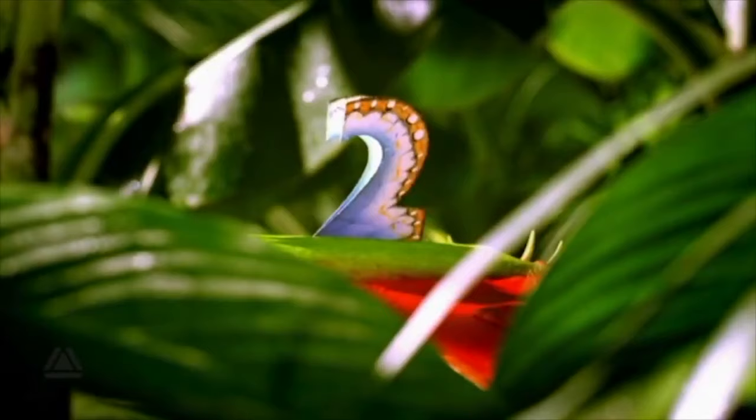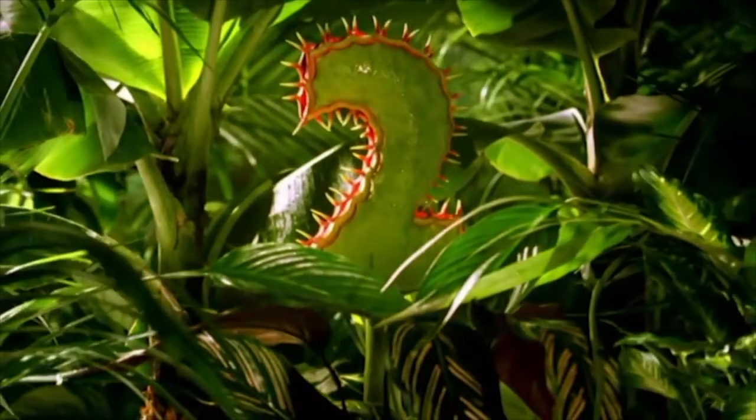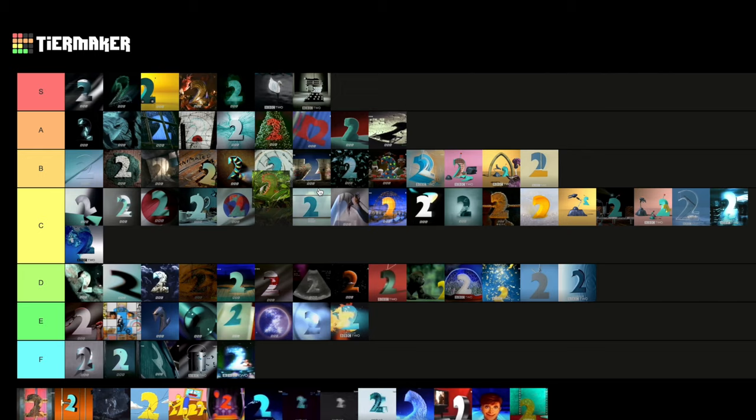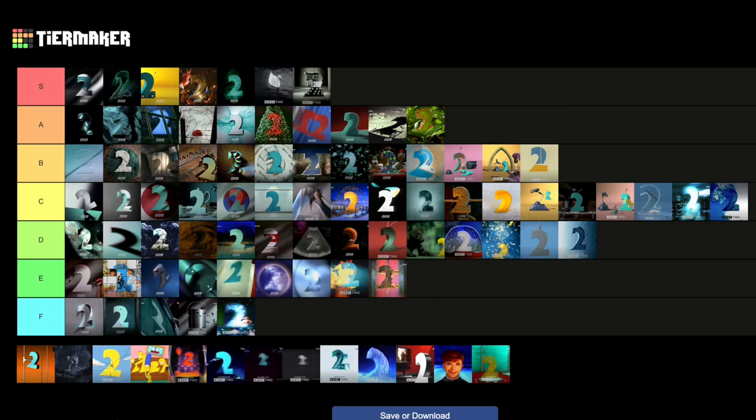Then we have Predator — the Venus Flytrap one. Love it. I love the fact this is predominantly green — there aren't many idents from this set that are predominantly green. I love the Venus Flytrap effect, the two forming out of it — it's really cool. I'm going to put that in A tier — the first one in A tier since 1994. Then we've got Kebab — there are variants where it gets more and more cooked, but it spins, it gets cooked, it is what it is. It's neat, but I've never really understood the vast appeal of it. So that's another E tier one.